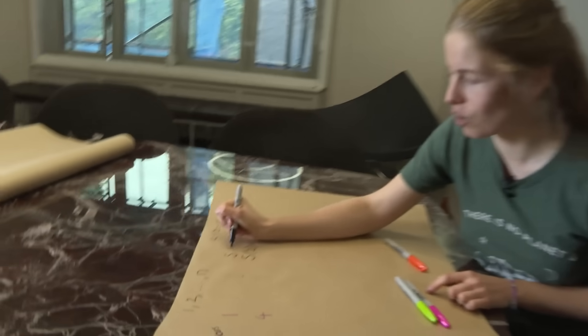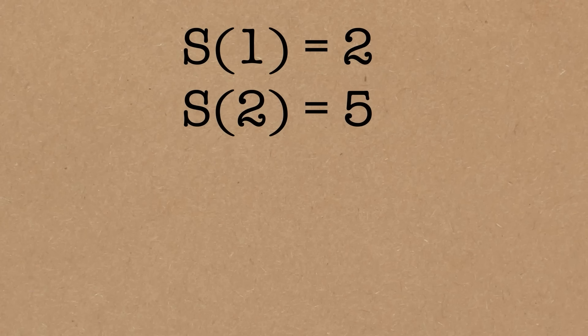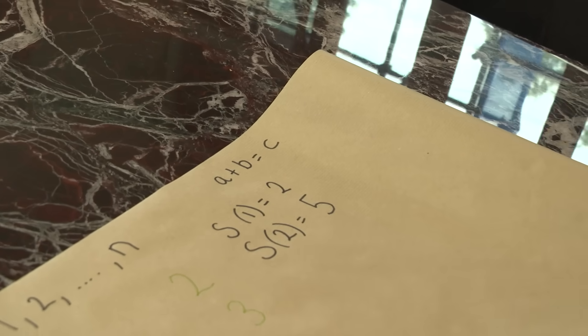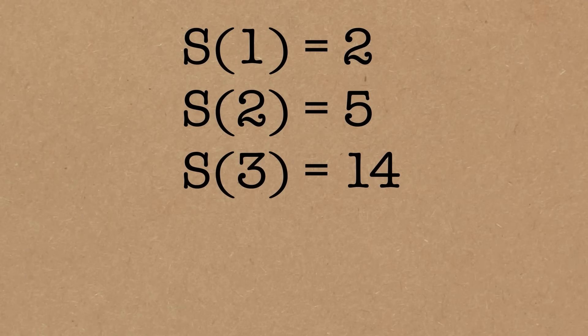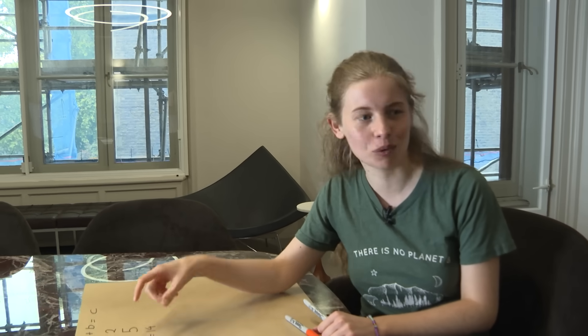For completeness, the Schur number for one colour has a failure point of two, because we can have one number in one colour fine, but as soon as we add a second number, one plus one equals two is all one colour. For three colours, we're not going to work it out, but it ends up being 14 — you can do 13 numbers with three colours, and that's actually a challenge for viewers.